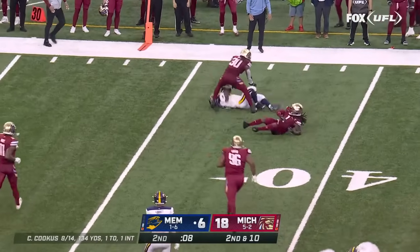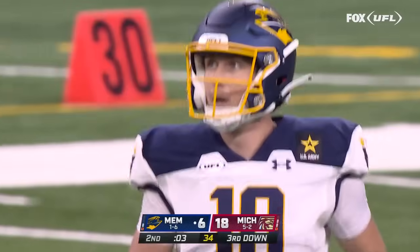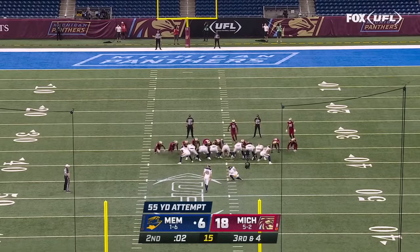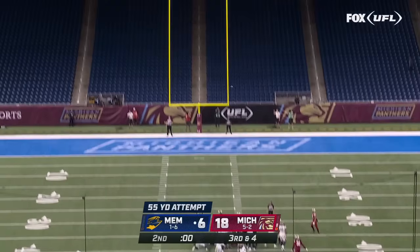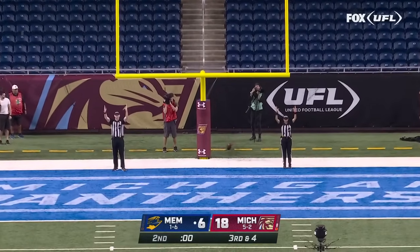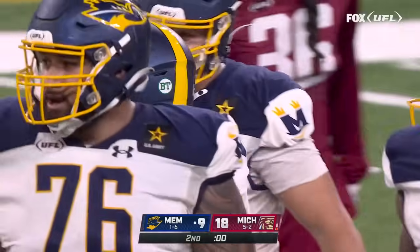Out of the backfield, Victor, and he's tripped up. Clock keeps moving down to four, three. Matt White with the hold, Coghlan gets it off and he gets it through. Final play of the half — Memphis.